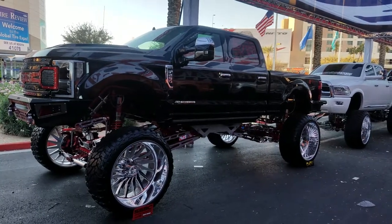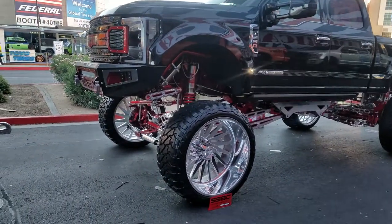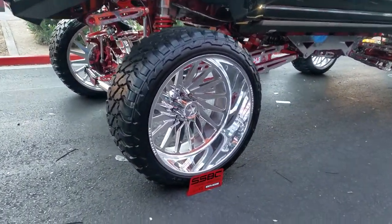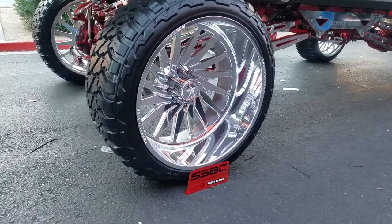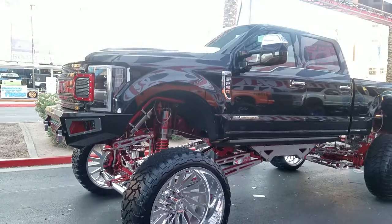Right now we're looking at a custom Ford F250 with 30-inch American Force wheels and 42-inch tires. Great looking wheel — all of American Force's polished wheels are really nice. You can find these wheels online at DozenTires.com.